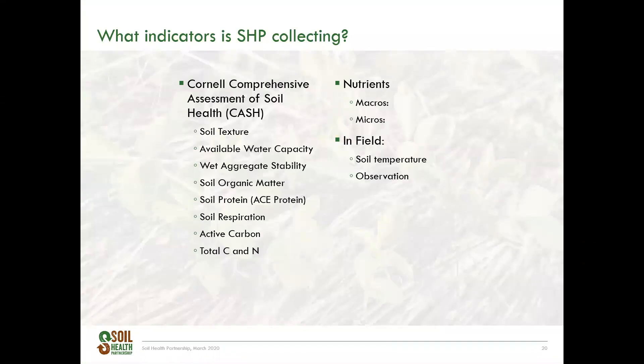So what indicators is SHP collecting? We are measuring things that must be evaluated with laboratory testing. We evaluate nutrients and make in-field observations as well, but we also collect soil health measurements using the Cornell Comprehensive Assessment of Soil Health. This looks at soil texture, available water capacity, soil organic matter, soil protein, soil respiration, active carbon, as well as total carbon and nitrogen. Although soil texture, soil organic matter, and total carbon and nitrogen can be performed at most laboratories, Cornell utilizes these other special soil health tests. These are measured and analyzed at Cornell Soil Health Lab.